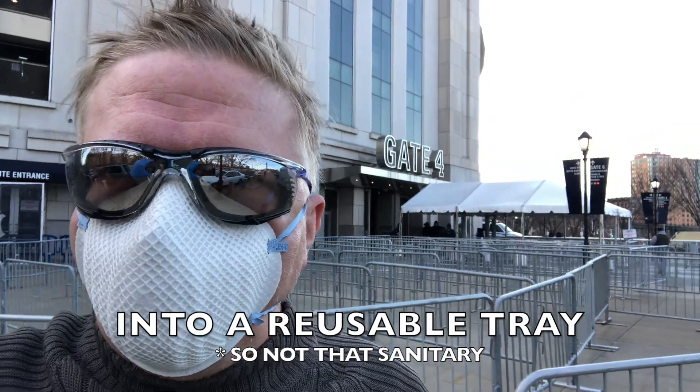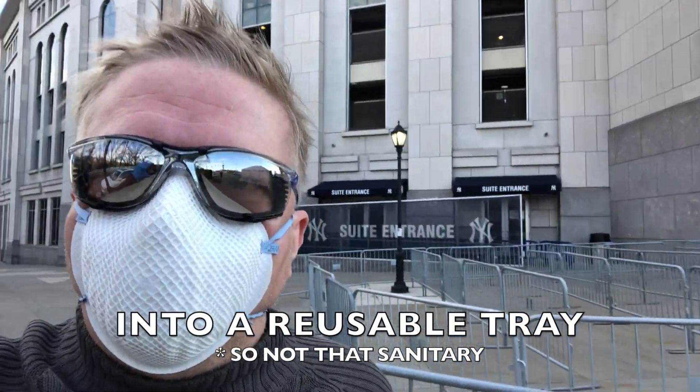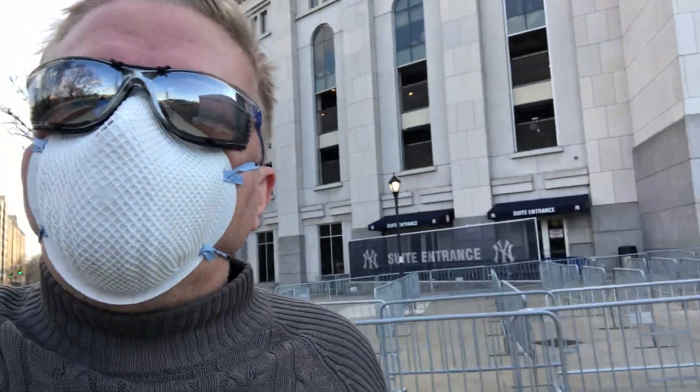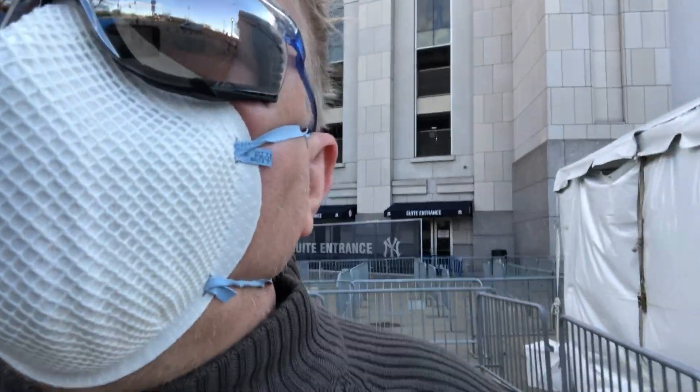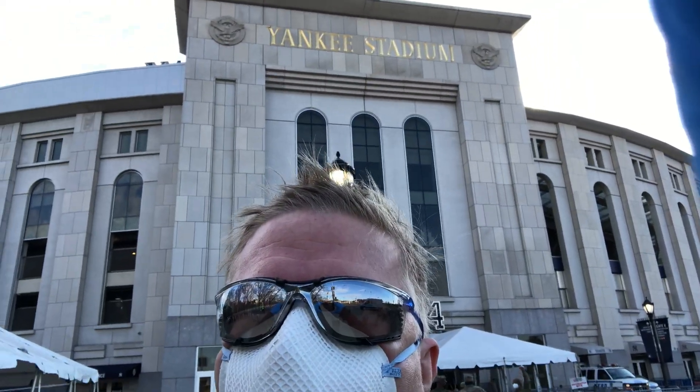That means your cell phone goes through the scanner. Everything goes through the scanner because that's how this venue is. They take you upstairs, and if you're not allergic, they monitor you for about 15 minutes. If you are allergic, they make you stay for about 30 minutes. So here it is — Yankee Stadium, guys.